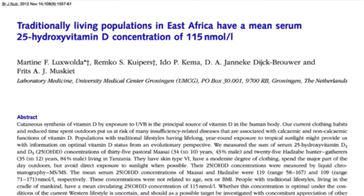Traditionally, living populations in East Africa have a mean serum 25-hydroxyvitamin D concentration of 115 nmol per liter.